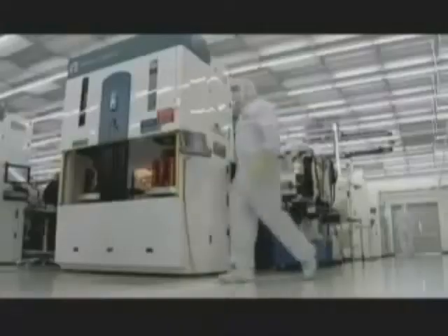Coming up: how do they eliminate the biggest enemy of manufacturing in a microscopic environment — the common dust particle? Find out next on How Do They Do It.